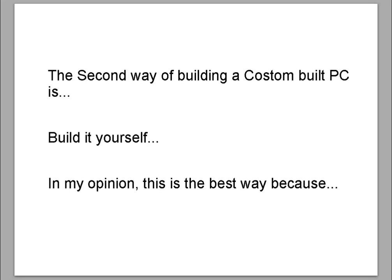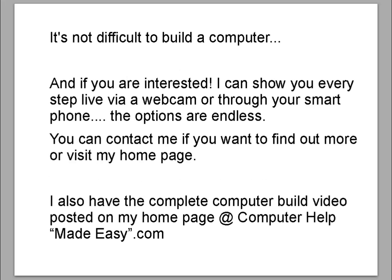The second way of building a custom PC is to build it yourself. In my opinion, this is the best way because it's not difficult to build a computer. If you're interested, I can show you every step live via webcam or through a smartphone — the options are endless. You can contact me if you want to find out more, or visit my home page. I also have the complete computer build video posted at ComputerHelpMadeEasy.com.